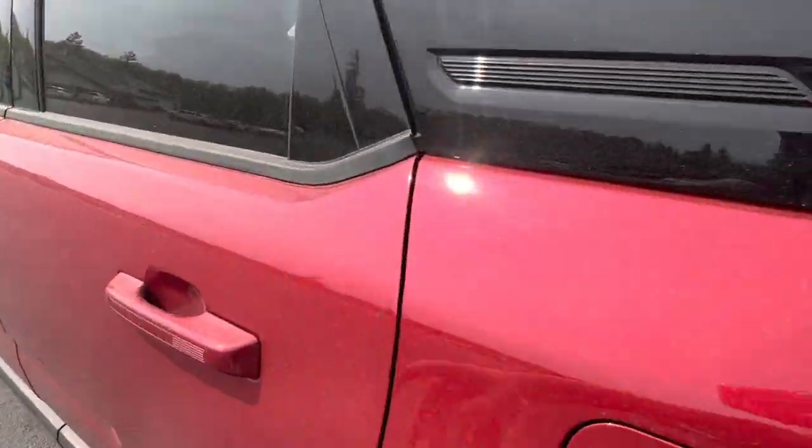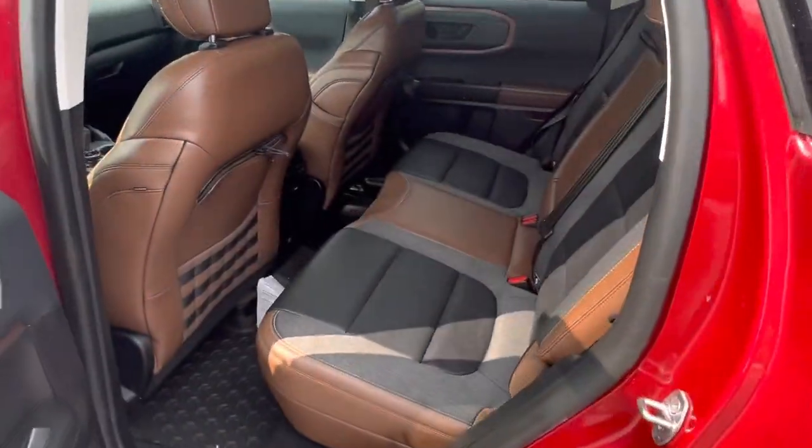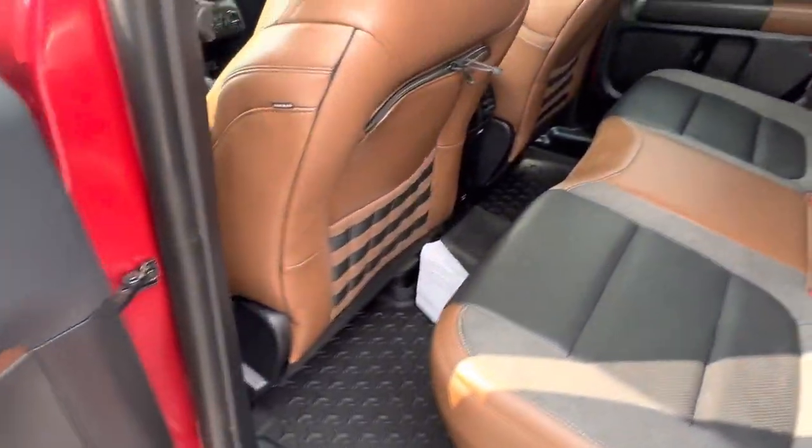Take a look at the back seat. Got the special interior — the brown and the gray and the black. Again, the all-weather liners.